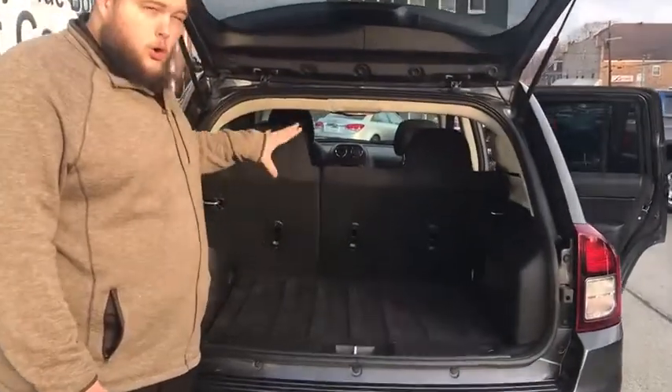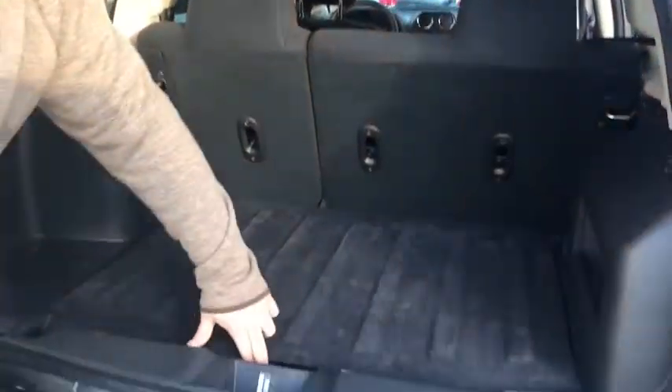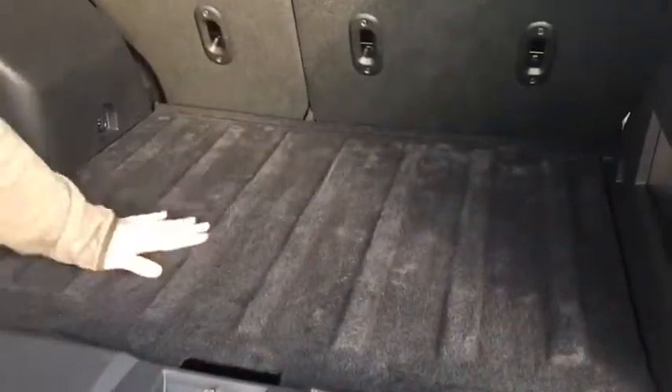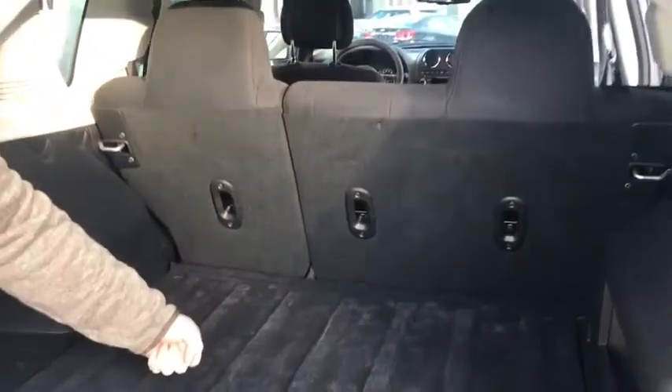So guys, here we have a whole bunch of trunk space for any type of traveling, any type of hauling that you need. Right in here, you have a real good size, full spare tire. This right here isn't going to bust or break on you — real hard material.